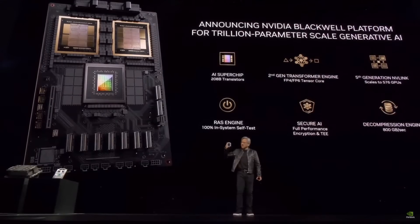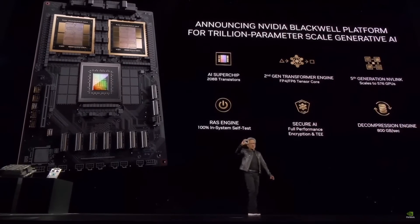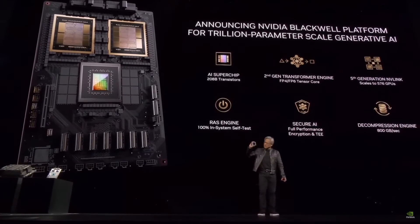When we were told that Blackwell's ambitions were beyond the limits of physics, the engineer said, so what? And so this is what happened.